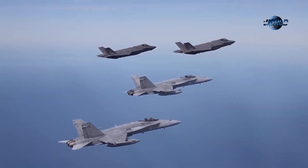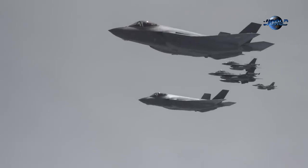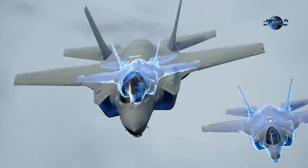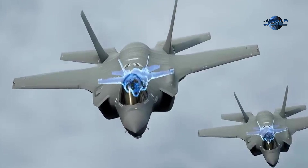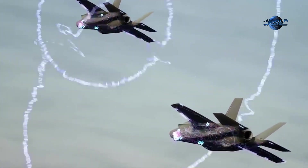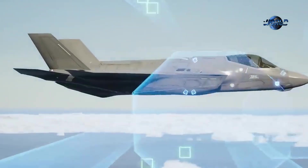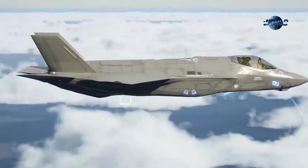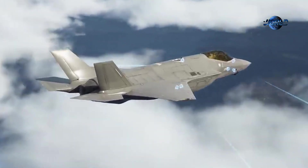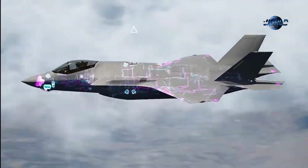The F-35 Lightning II emerged as a game-changer, bringing transformative capabilities. Its design minimizes radar cross-section, making it difficult to detect and track, allowing it to penetrate defended airspace with a higher likelihood of success. Advanced sensors and avionics provide pilots with a comprehensive battle space picture, enhancing situational awareness and decision-making through sensor fusion technology.